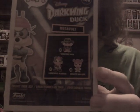Next up for the Pops — this one actually came in yesterday. This is the GameStop exclusive Mega Volt from Darkwing Duck. Kind of cool. And then on the back you can see DW himself, Launchpad, and Gosselin as part of the commons for the set. I know there's Negaduck as well.